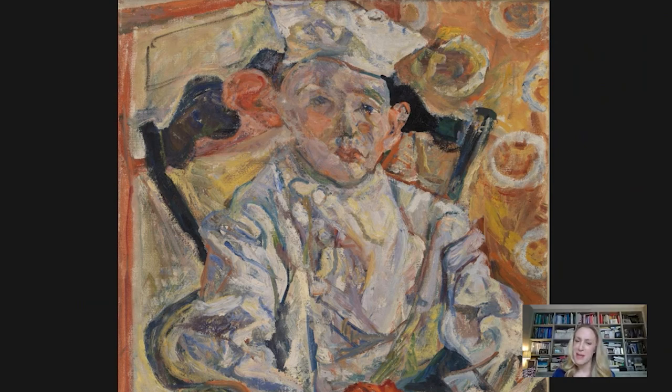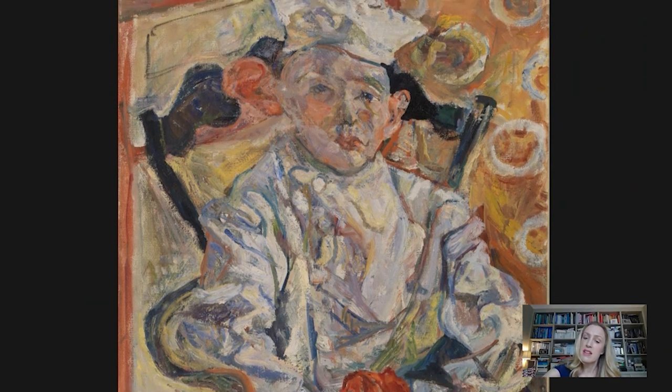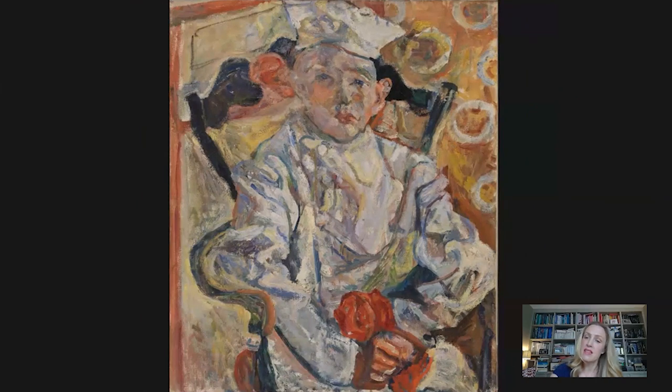Soutine had a real interest in painting people who worked behind the scenes in hotels, whether they were bellhops or chambermaids, and this is a subject he comes back to time and time again. But what's interesting, and you can see it really well in this picture, is that he doesn't show these people at work. Here we see the young sitter in an almost regal pose — he's on his chair, holding something in his hands, looking directly at us. There's something quite confrontational about the image, and really there's nothing humble about this worker.